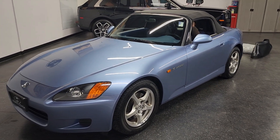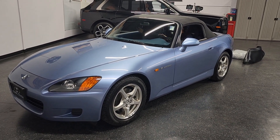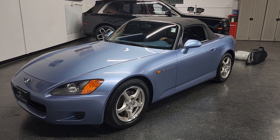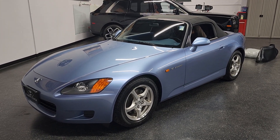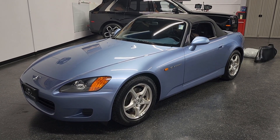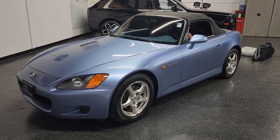Thank you so much for watching. If you're looking for a really clean, unmolested, stock, unabused car with every single service record — something you can keep in the garage and be a collector item one day — this is it. If you have any questions, please give us a call at 858-382-1319. Clean Carfax, one owner, nothing else left to say. Give us a call. Thank you.